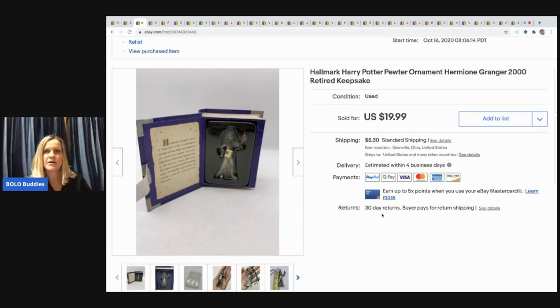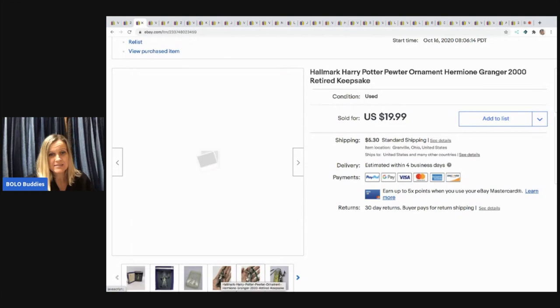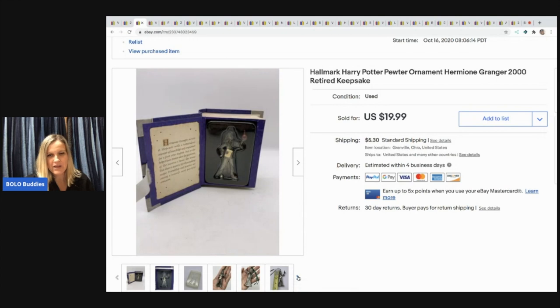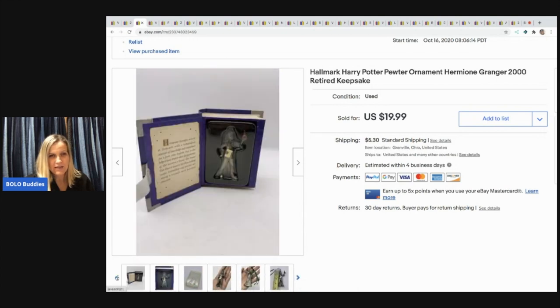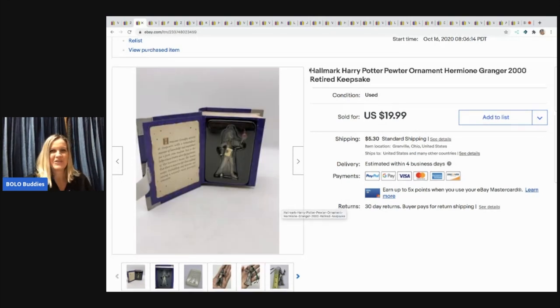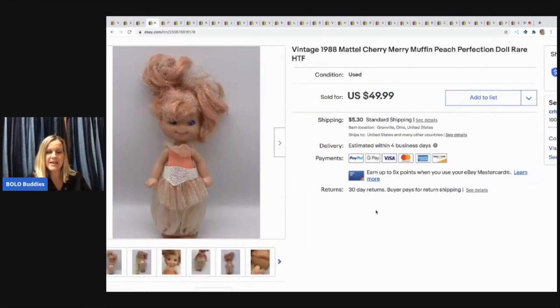The next item I sold is this Hallmark Harry Potter pewter ornament — it is pre-owned. You can see it here, and then I put it in my hand to show detail. Let me know what you guys think about that down below. This one came out of a mystery box. I took a best offer of $18 and the buyer paid shipping.